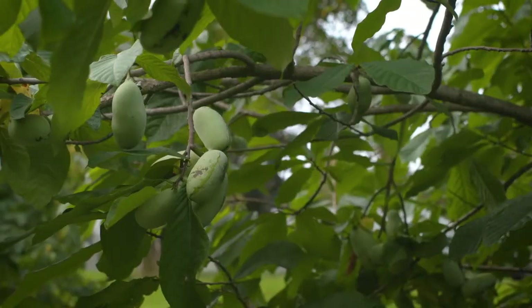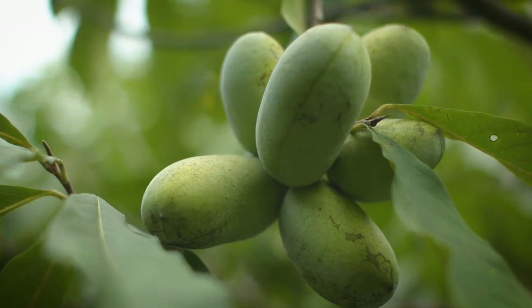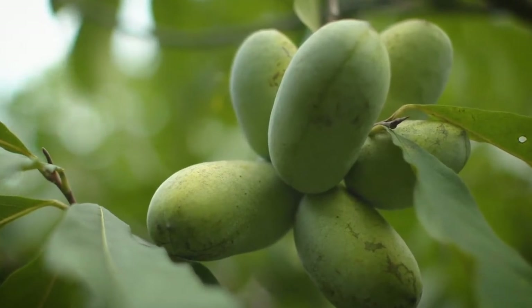These are the grafted pawpaws. I planted them in 1988. Being a native tree and a native fruit, it still is pretty relatively unknown.